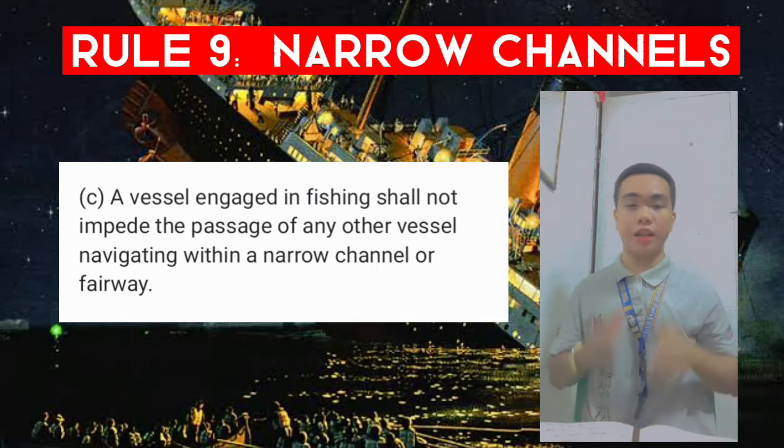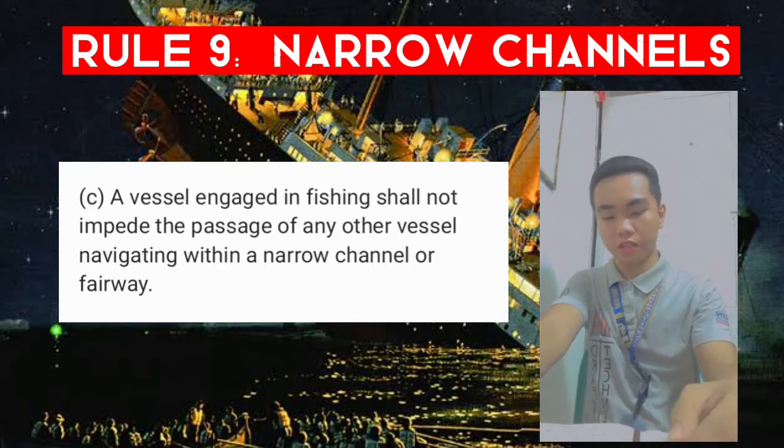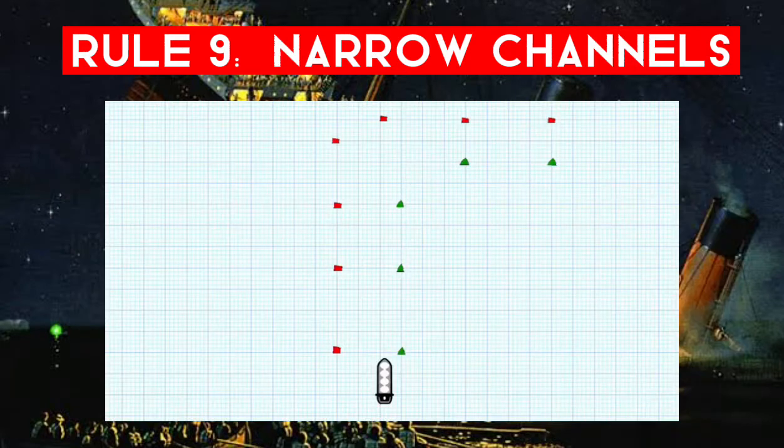The subtle difference between these two is that a fishing vessel shall not impede the passage of any vessel, whereas a vessel of less than 20 meters shall not impede the passage of a vessel which can only navigate in the channel or fairway.